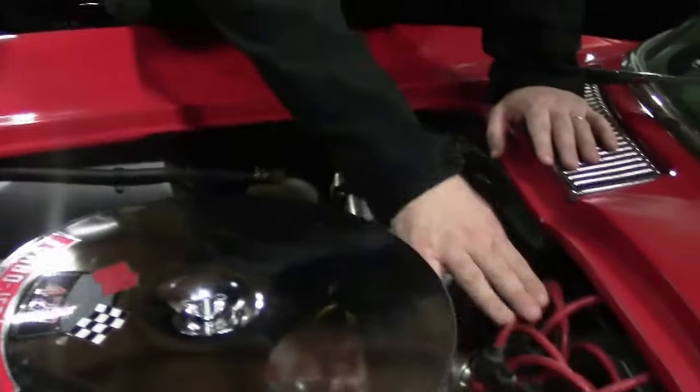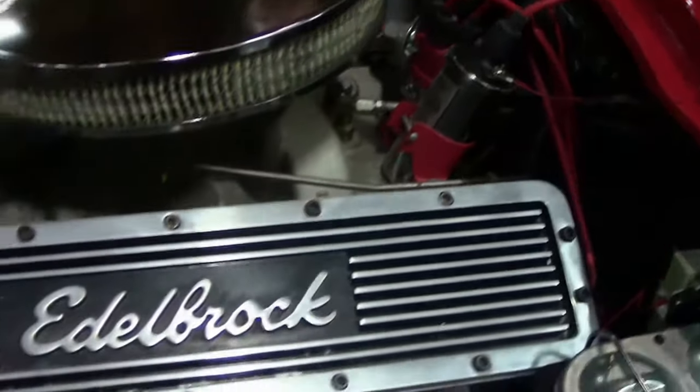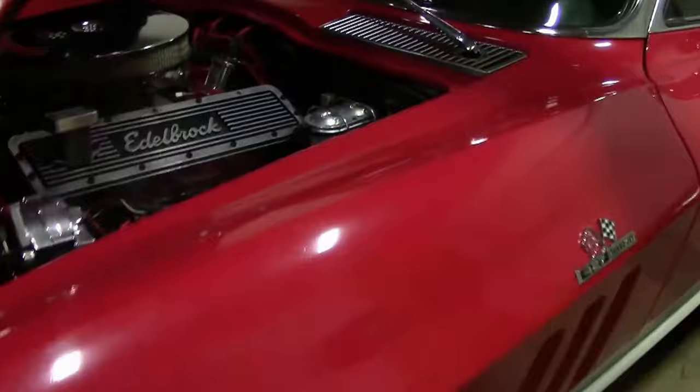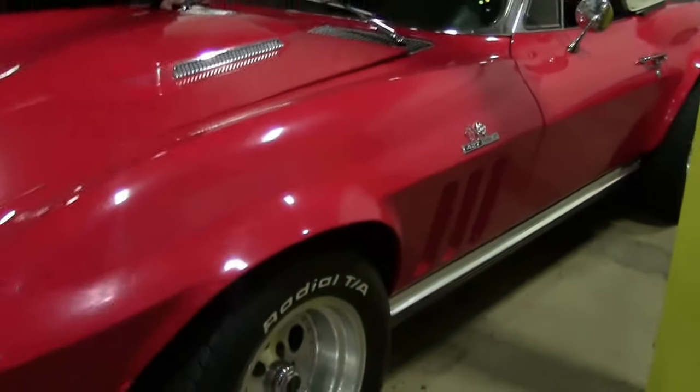We've got an MSG and an electronic ignition. It's a real drivable, fun little hot rod to take to your local shows or to enjoy on your favorite road.